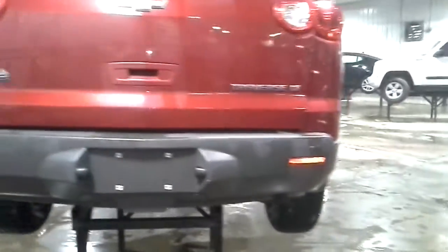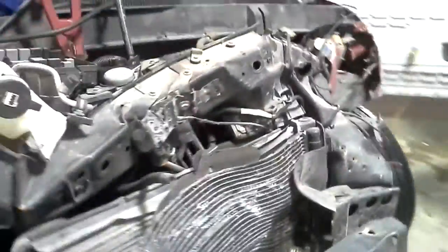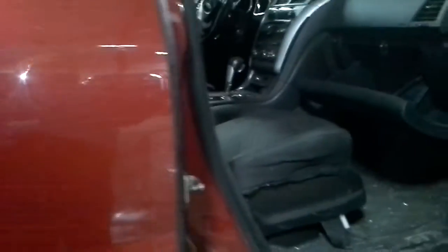Back glass is broken out, but the hatch does look good. Rear bumper with park sensors. Black interior with cloth seats. Airbags did deploy — driver's wheel airbag deployed.